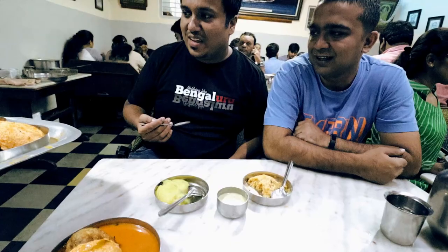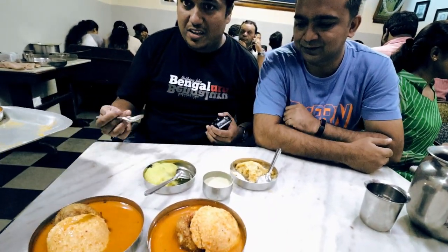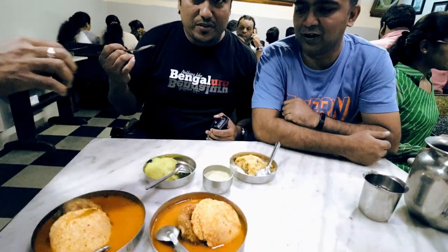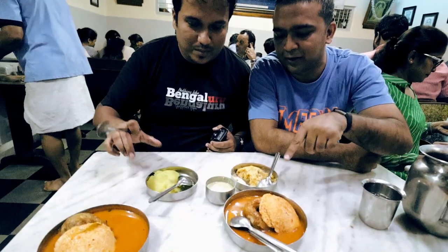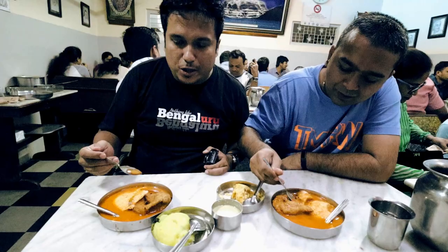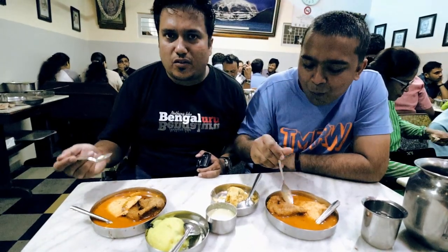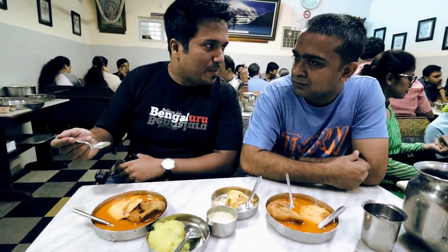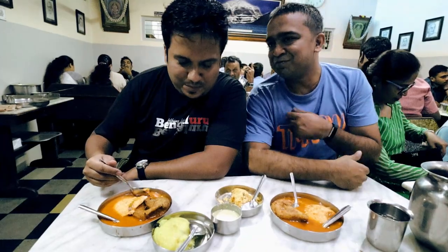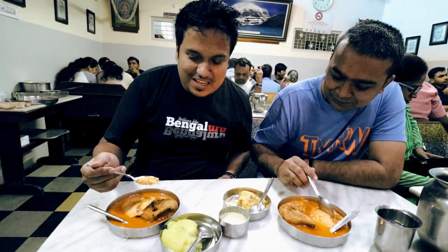More food coming in. Now we have the Khara Bath and the other items as well — idli, vada, idli-vada dipped in sambar. The idli is so soft — if you had to have anything softer than this, it would be cotton. It's like a savory version of cotton candy. And the thing is, if it was any softer than this, it would lose its ability to contain its shape.